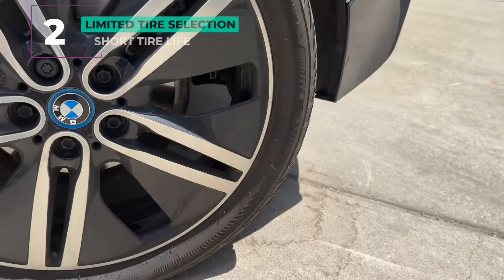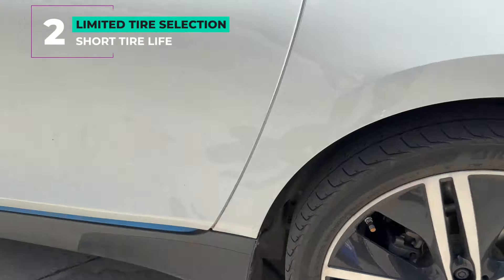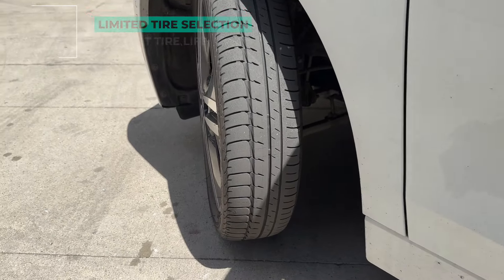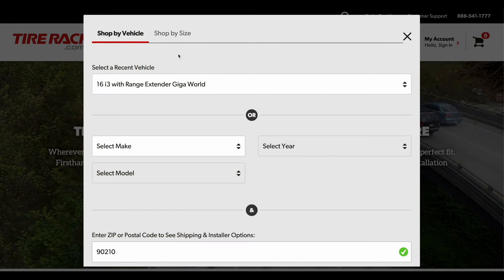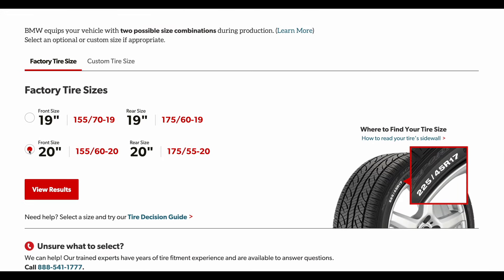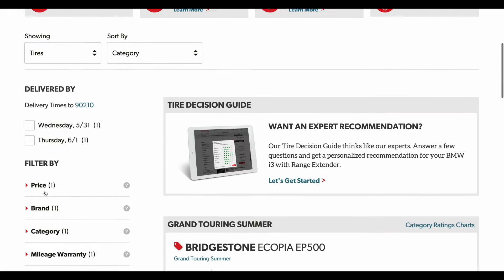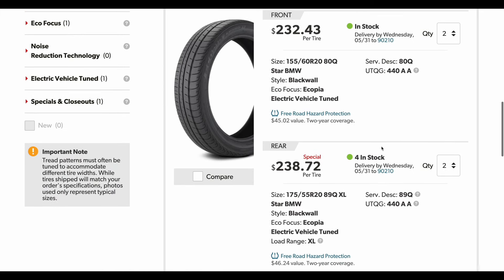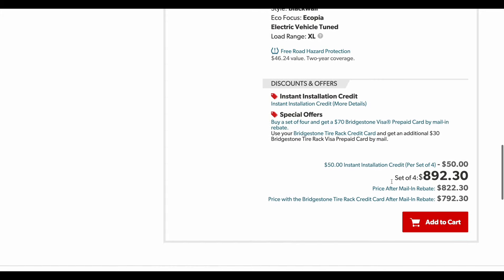Number two: limited tire selection. The i3 runs huge wheels with skinny tires — these are the 20-inch optional wheels. Since the tires are made specifically for this car, there's only one tire available in the United States: a Bridgestone Ecopia that needs to be replaced fairly frequently. Some users only get 15,000 to 20,000 miles out of theirs, myself included.